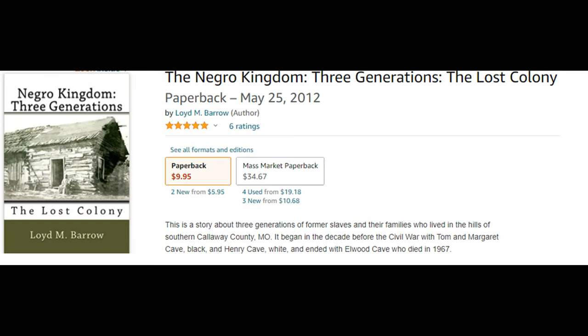Several years ago, we discovered there was a book about our Cave family — that's Lorene's family. The book was written by the son of a former slave owner in Missouri. In the book, Lorene's maternal grandmother Emma was described as an Indian-looking woman with long, almost straight hair and high cheekbones. However, Emma's looks could have been contributed to some European ancestry as well — this is not uncommon.